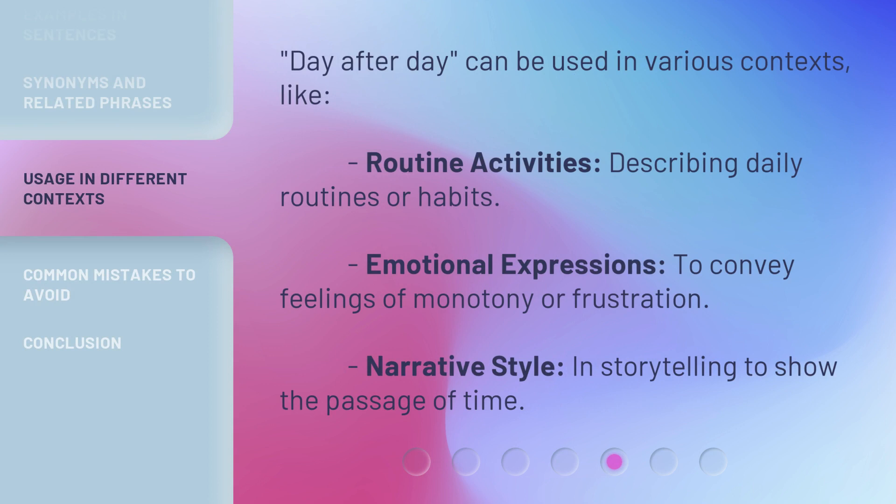'Day after day' can be used in various contexts, like: routine activities — describing daily routines or habits; emotional expressions — to convey feelings of monotony or frustration; and narrative style — in storytelling, to show the passage of time.